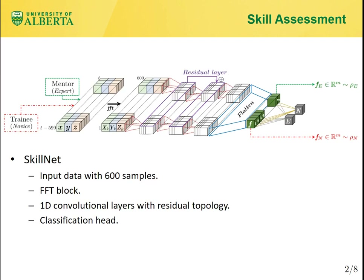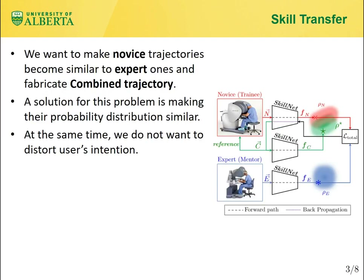As illustrated in the figure, ScaleNet maps the expert and novice input trajectories to vectors Fe and Fn in the latent feature space of the model respectively. If we assume that Fe is sampled from probability distribution rho_e and Fn is sampled from rho_n, in order to make the novice trajectory behave more expert-like, we need to converge rho_n to rho_e. This is the fundamental idea in skill transfer and improving the surgical quality of novice training.